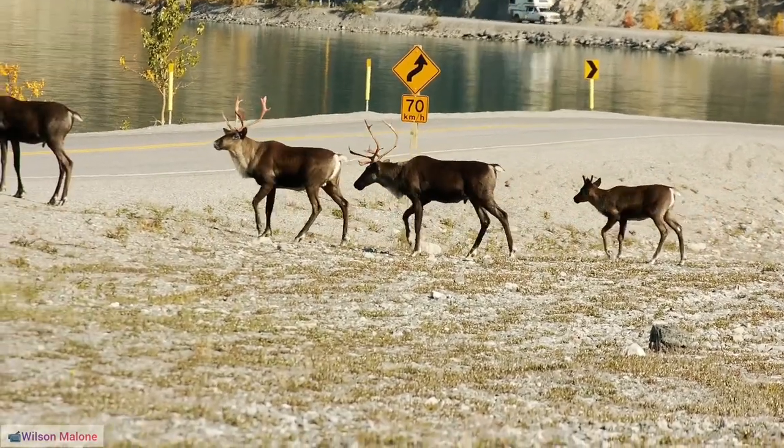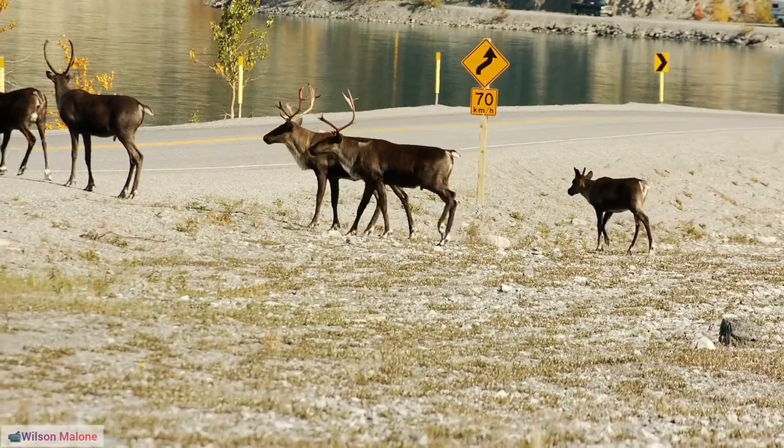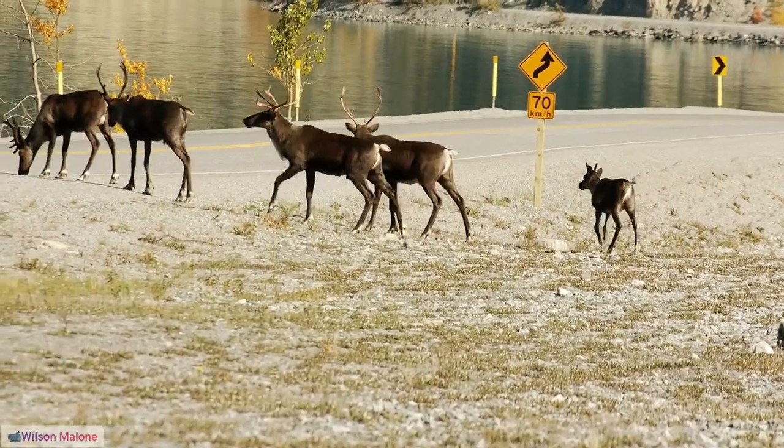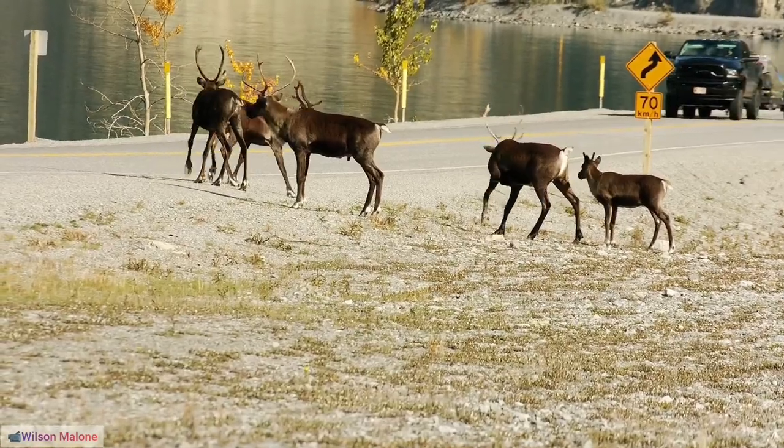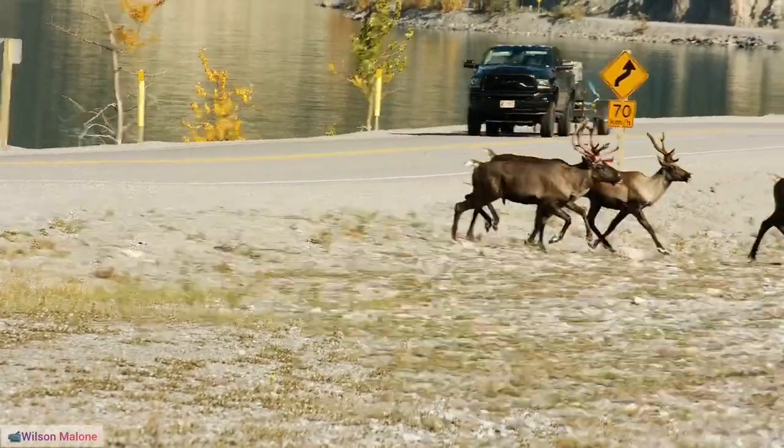26. Reindeer and Indigenous Rights. The management and protection of reindeer herding territories are often intertwined with indigenous rights, reflecting the deep connection between communities and their environments.